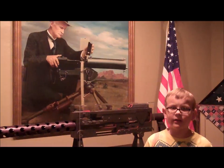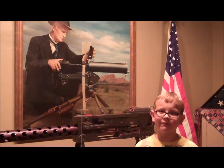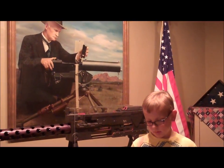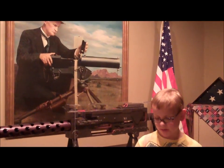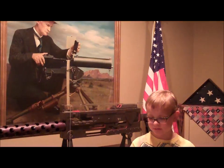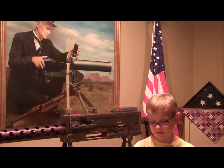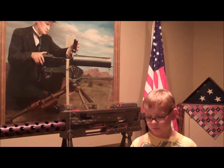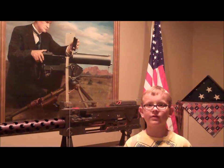John Browning died November 26, 1926, in his office in Belgium. At his funeral, Dwight Davis, Secretary of War, said: 'It is not thought that any other individual has contributed so much to the national security of this country as Mr. Browning, in the development of our machine guns and our automatic weapons to a state of military efficiency surpassing that of all nations.'